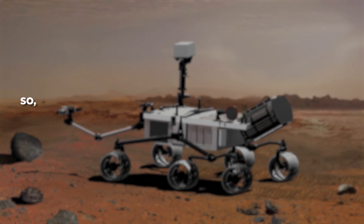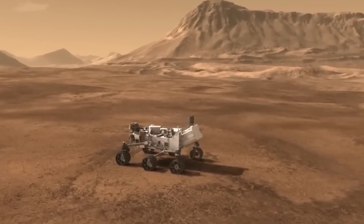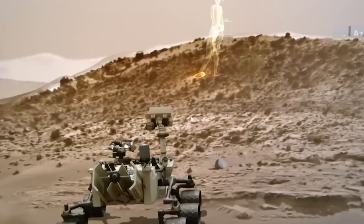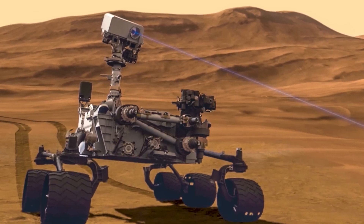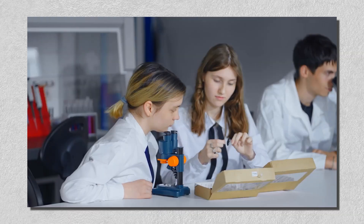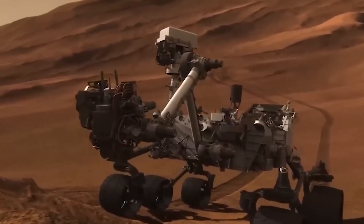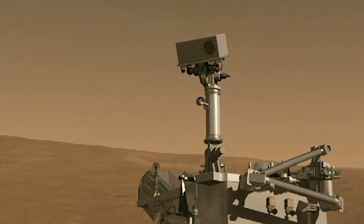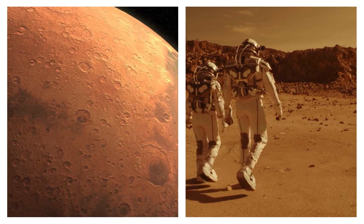The mission cost a hefty $2.5 billion, but it's been worth every penny. Right off the bat, Curiosity found something that changed how we think about Mars—organic compounds. By analyzing rock samples from Gale Crater, it detected carbon-based molecules, essential ingredients for life. Although these compounds don't prove that life ever existed on Mars, they hint that Mars might have once had the right conditions to support it. Scientists examined isotopes in methane and carbon dioxide, finding data that could be linked to ancient biological activity, sparking excitement worldwide.